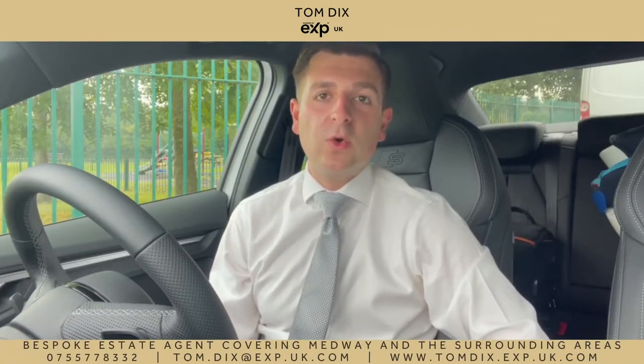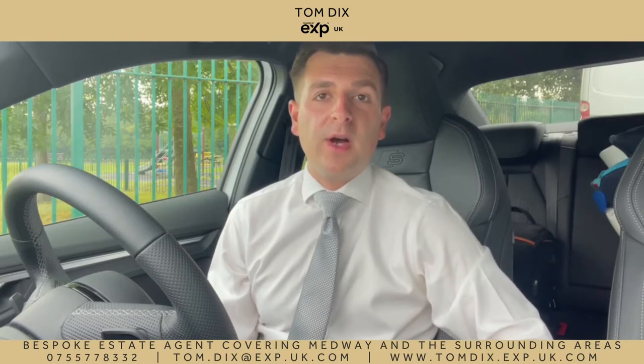Hi guys, it's Tom from EXP and today I'm going to take you on a little tour around Rochester. I'm going to cover some of the attractions and things to do whilst you're in the area, taking you down the lovely high street and past the castle and the cathedral. I'm also going to give you an exclusive into the top roads to live in and the most expensive roads in the area, and I'll be looking at some of the schools and also the transport links as well. Hope you enjoy.